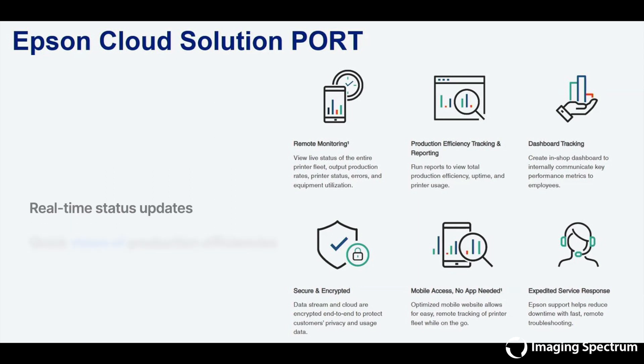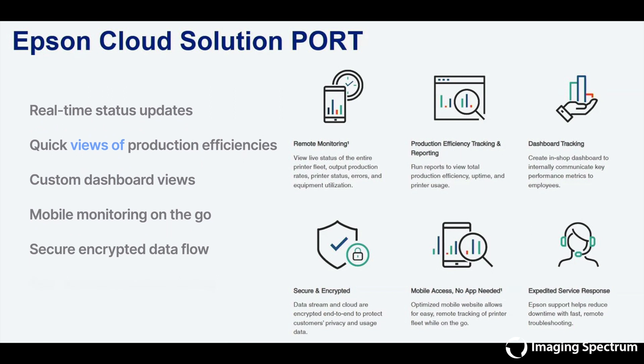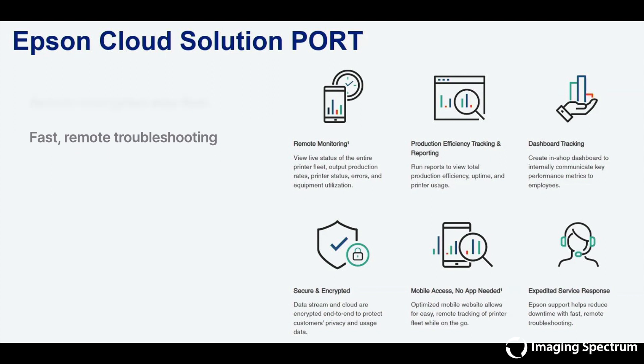Real-time status updates, quick views of production efficiencies, custom dashboard views, mobile monitoring on the go, secure encrypted data flow, and fast remote troubleshooting.